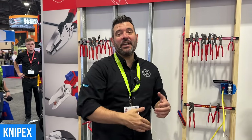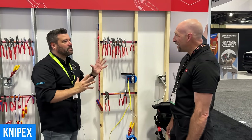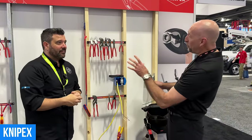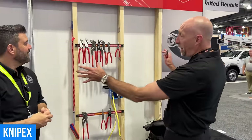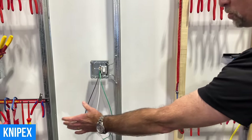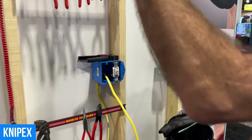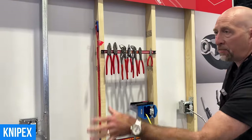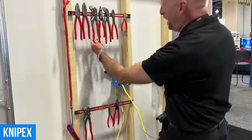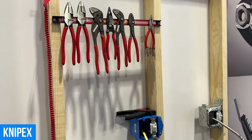We just found the Knipex booth where I met Peter. Peter, thank you so much. Tell us what's going on at Knipex and why they're so relevant to electricians. We've set up this wall with a lot of different scenarios of THHN going through conduit, Romex, and BX. We want to show electricians that we have tools to do a lot of different things — from cutting wire to looping wire to stripping wire, tightening nuts on the pipe, stuff like that.